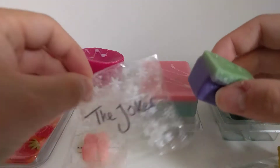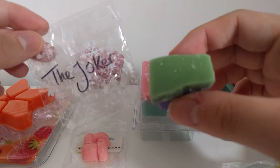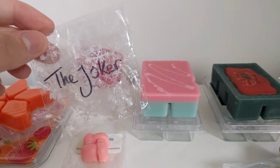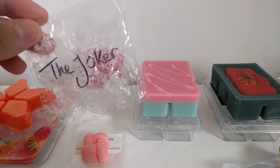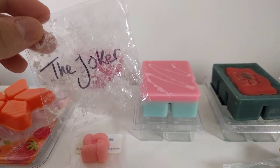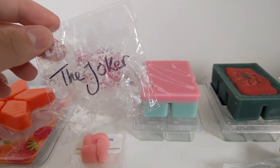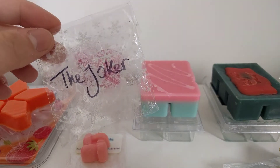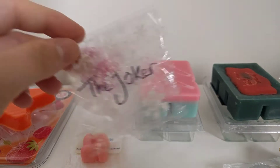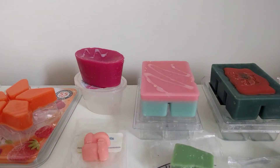The last Supertarts sample is Joker — I've tried it before but never actually melted it. This is fruit punch, bubblegum, and mango. You'd think I'd like this, but I really don't. There's a note I really don't like — I've come to the conclusion it's actually the bubblegum. It has a sort of tangy sour note to me. I will give it a go and share my warm reviews in the next couple of weeks.